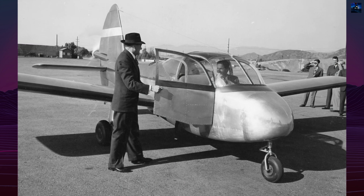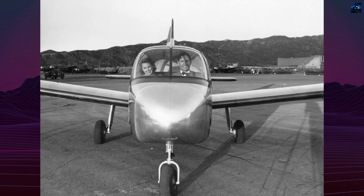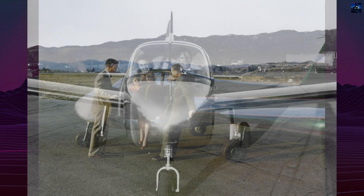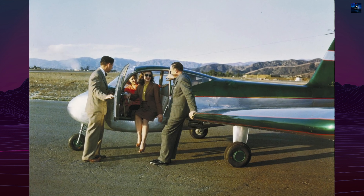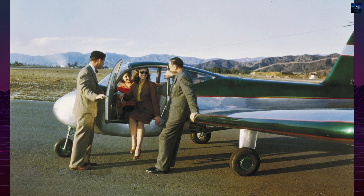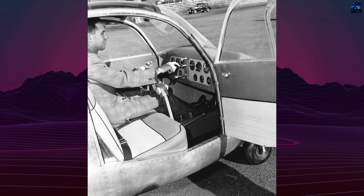With the civilian light plane market collapsing due to a post-war surplus of military aircraft, Lockheed cancelled the program. Several paper designs followed, including the V-309 military version, the V-311 tractor prop variant, and a three-seat liaison V-313. A larger four-seat derivative, the V-314 Super Dipper, remained a concept. None were built.